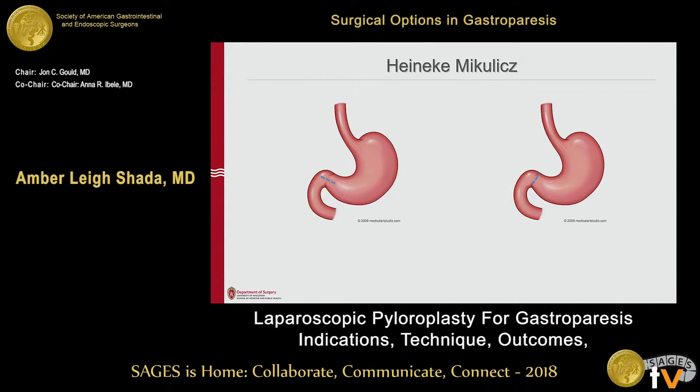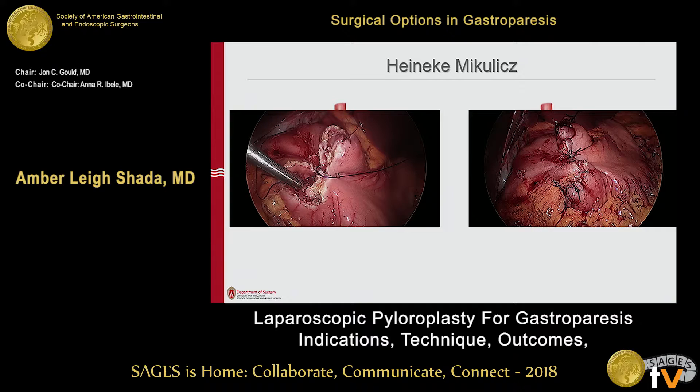The Heineke-Mikulicz pyloroplasty is the most straightforward, so that's the one I tend to do most often. It's a longitudinal incision along the pylorus extending from the antrum onto the duodenum, and then a transverse closure. I do a minimal Kocher maneuver first just to get some duodenal mobilization and take tension off the closure. I start in the middle to avoid back-walling the duodenum, which is the most common technical issue. I use a barbed absorbable suture, run that cephalad, and then do a second barbed suture run down — that way to avoid narrowing.